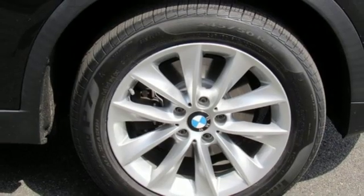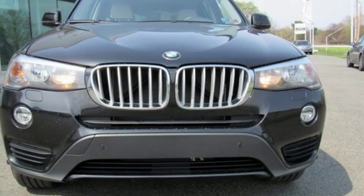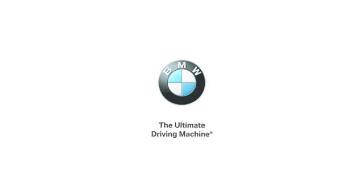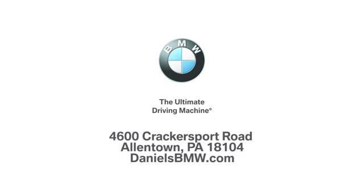For unbeatable performance and unmatched style, drive BMW. You'll never know till you try. Test drive it today. Welcome to Daniel's BMW at 4600 Cracker Sport Road in Allentown, Pennsylvania.